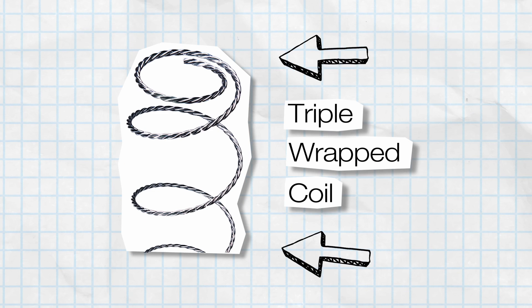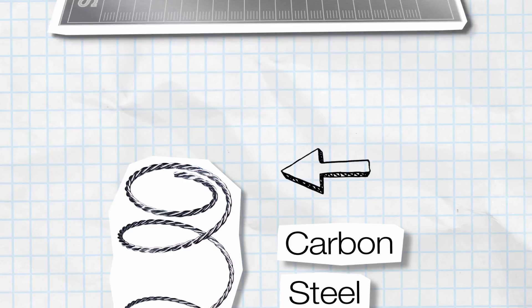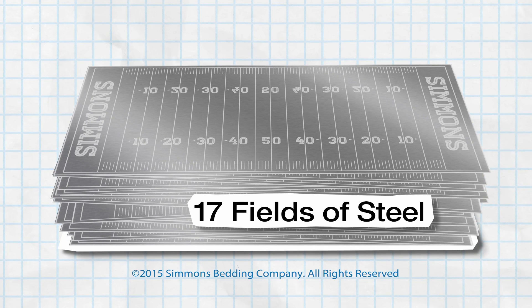Nice, huh? Of course, Simmons keeps making them better — like the Beautyrest Black mattress with advanced pocketed coil springs that are triple-wrapped coils of carbon steel. That's 17 football fields of steel in each mattress for long-lasting support.